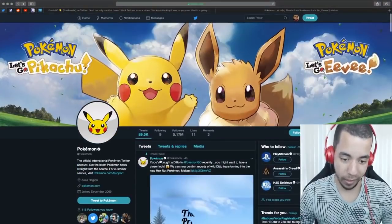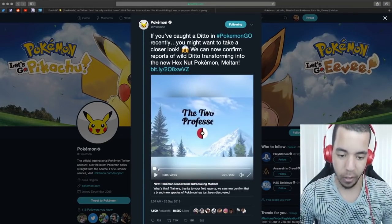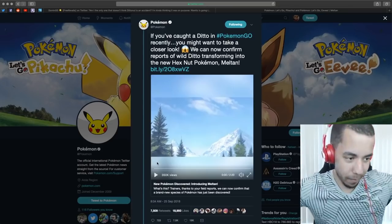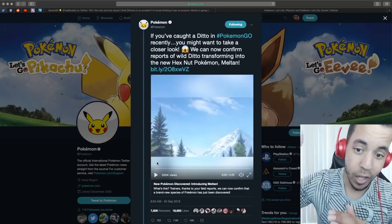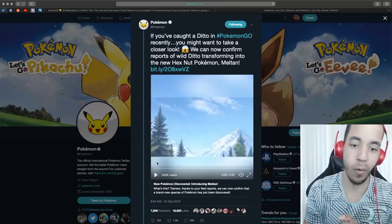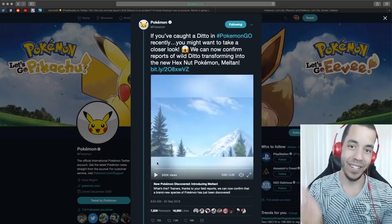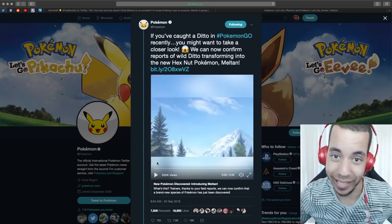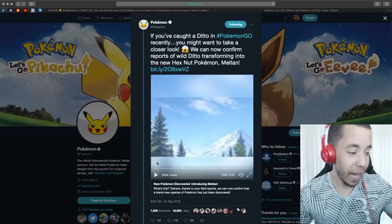Before I spoil everything, I'm going to click here and then pause this. We're going to watch that video in a minute. Let's just read through this. 'If you've caught a Ditto in Pokemon Go recently, like on Community Day, you might want to take a closer look. We can now confirm reports of Wild Ditto transforming into the new Hexnut Pokemon, Meltan.' Meltan! Just got announced. This is the Pokemon that was spawning right after Pokemon Go Community Day after you caught Chikorita.